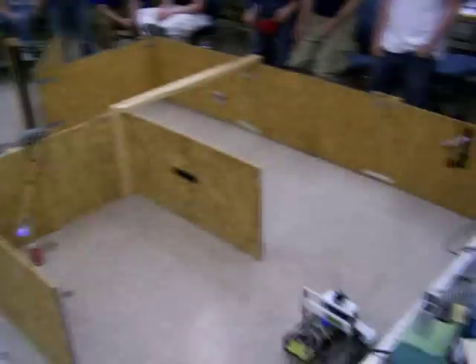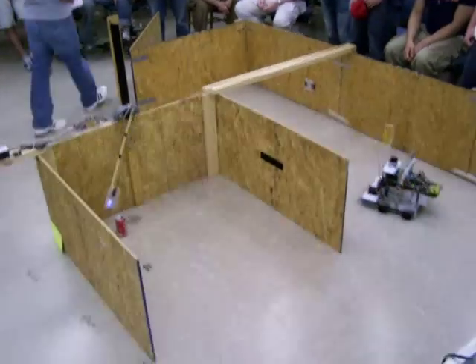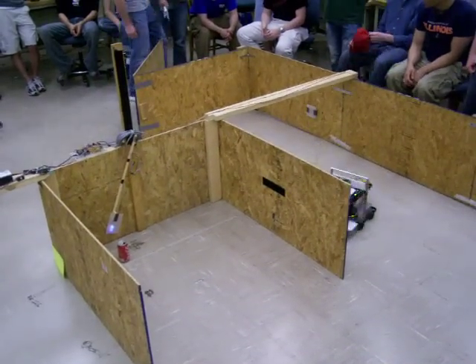One, two, one. One, five, zero! Come on! That's a zero for sure.